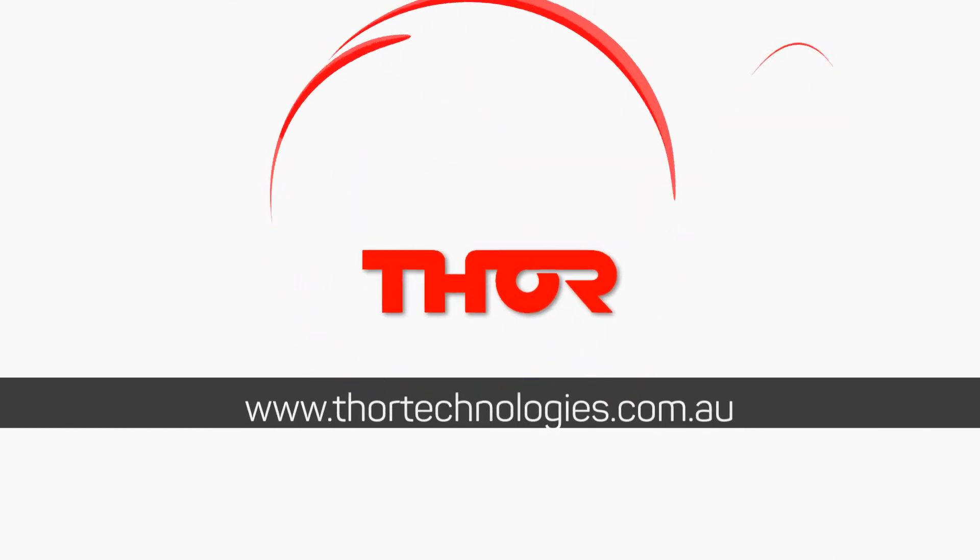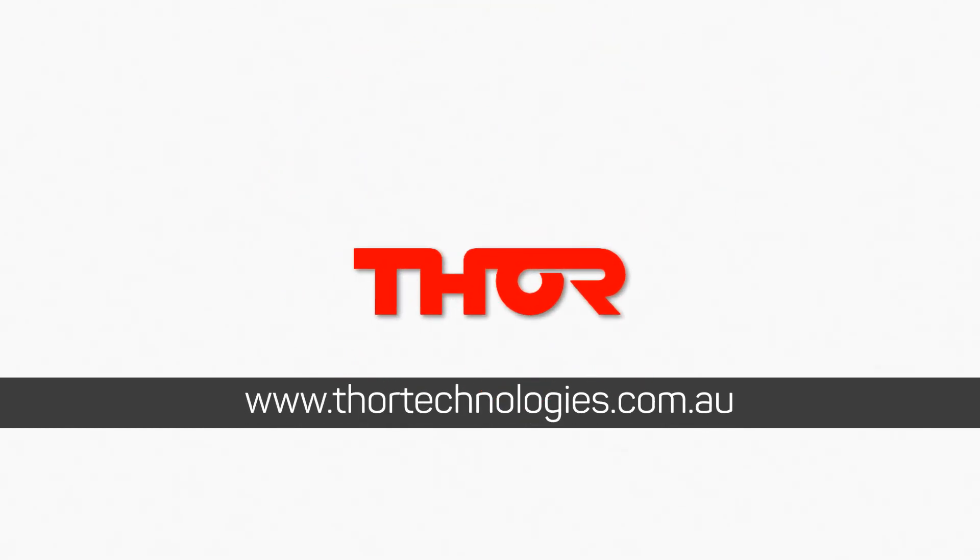That brings us to the end of this training segment. Thank you for your attention. Please feel free to visit our website or call us if you have any questions.